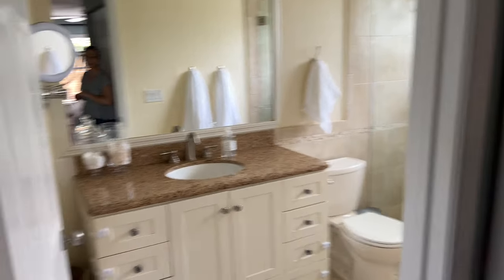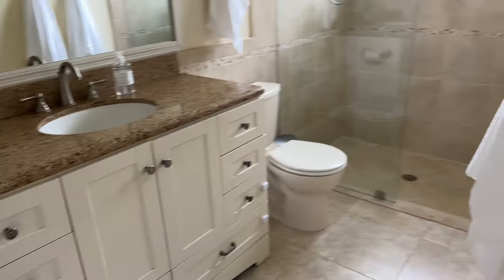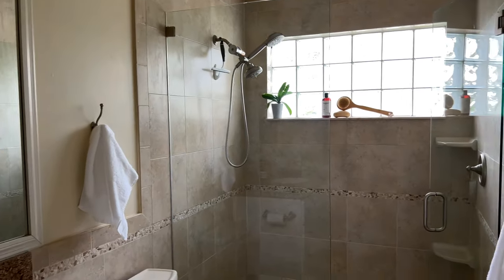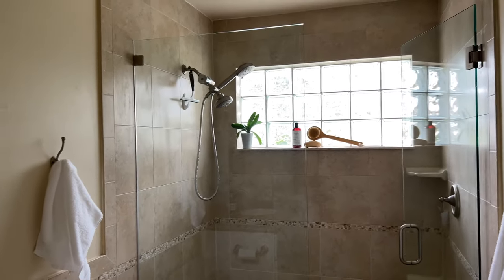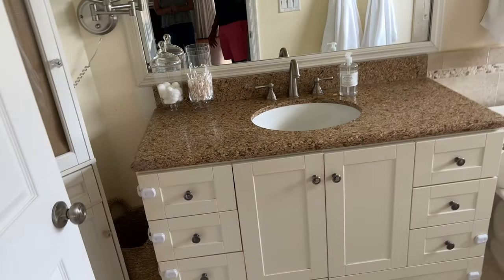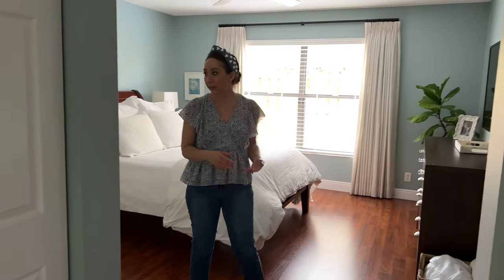In here is our master bedroom, which I've never done a full tour of before. To our right is our bathroom — we designed it in 2009 and it's already outdated, so we really need to redesign it. But it's clean. Mike and I have shared a single sink our whole marriage, all 12 years, and we still love each other very much.